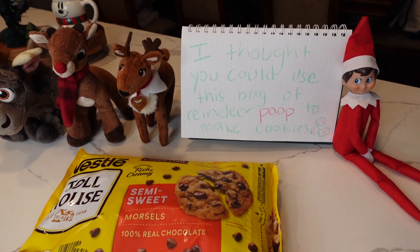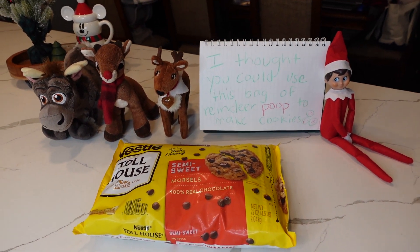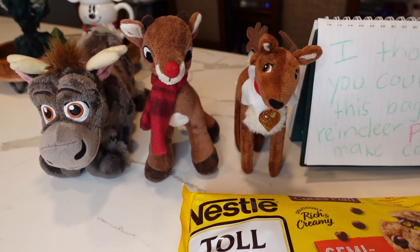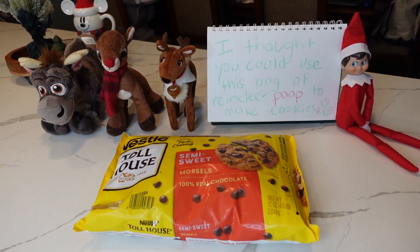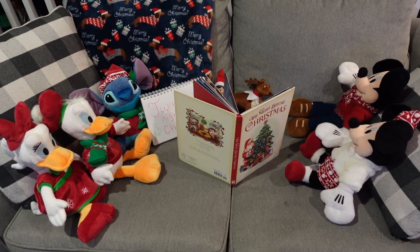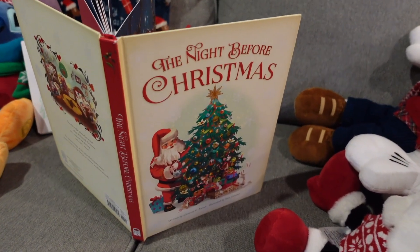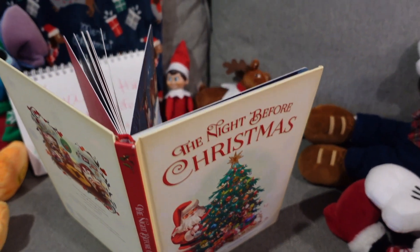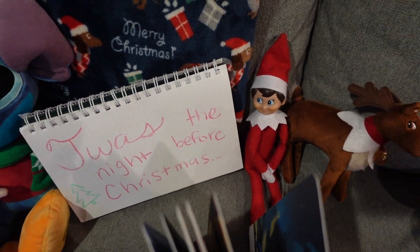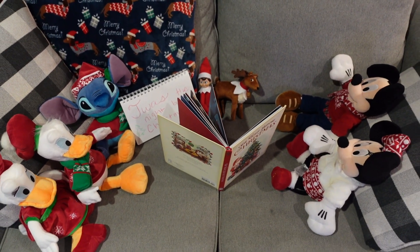What's with this guy and chocolate poop? He left a bag of reindeer poop to make cookies — we all know it's chocolate chips. The reindeer had Rudolph and Sven from Frozen with him, and I guess they wanted us to bake. Do you guys like to read Twas the Night Before Christmas? John reads this to the kids every single night from November 1st through Christmas Eve. So we found the elf and reindeer on this morning reading to all of our Disney friends, decked out in their Christmas vests.